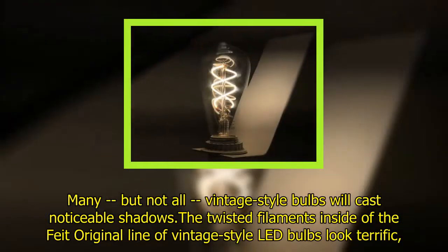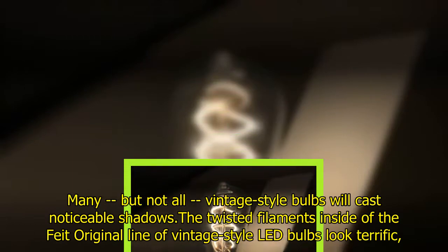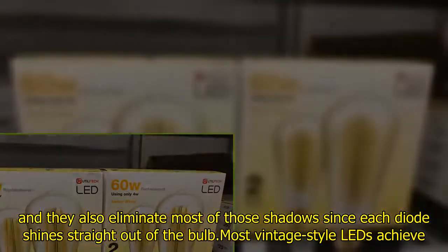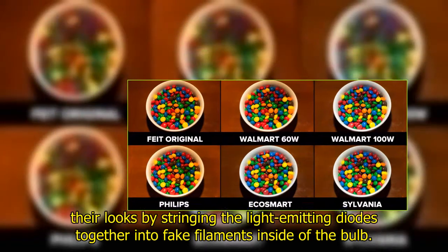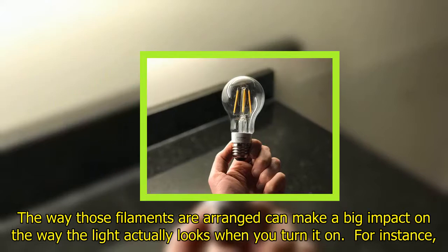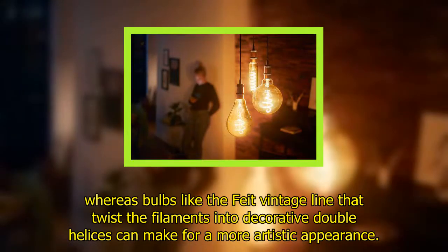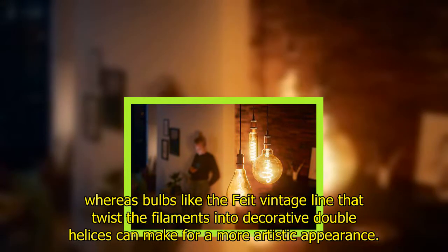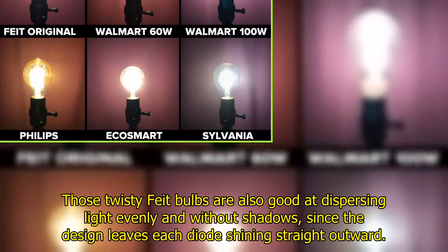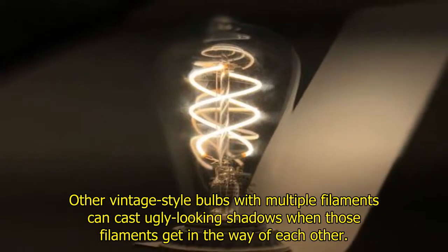Many, but not all, vintage style bulbs will cast noticeable shadows. The twisted filaments inside the Feit original line of vintage style LED bulbs look terrific, and they also eliminate most of those shadows since each diode shines straight out of the bulb. Most vintage style LEDs achieve their looks by stringing light-emitting diodes together into fake filaments. The way those filaments are arranged can make a big impact on the way the light actually looks. Bulbs that arrange filaments into tidy columns can lead to a more industrial look, whereas bulbs like the Feit vintage line that twist filaments into decorative double helices can make for a more artistic appearance — and are better at dispersing light evenly without shadows.